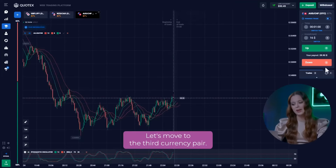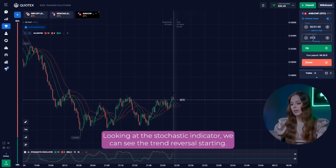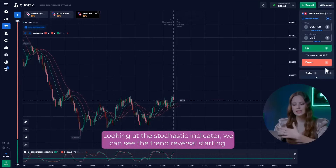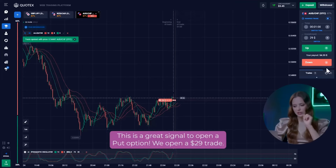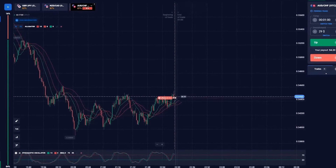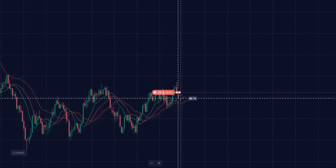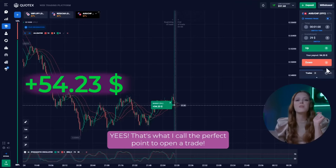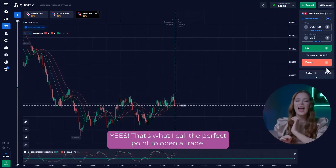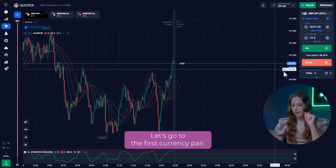Let's move on to the third currency pair. The chart has reached the local resistance level. Looking at the stochastic indicator, we can see the trend reversal starting. That's a great signal to open a put option. We open at a $29 trade. Yes, that's what I call the perfect point to open a trade. Everything went exactly as we planned.